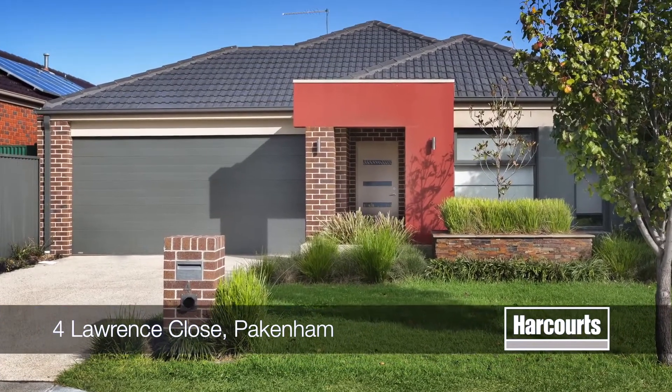Hi, I'm Sylvia O'Pahal from Harcourts in Berwick and thank you for taking the time to click on to our open house tour today. Number 4, Lawrence Court in Pakenham.